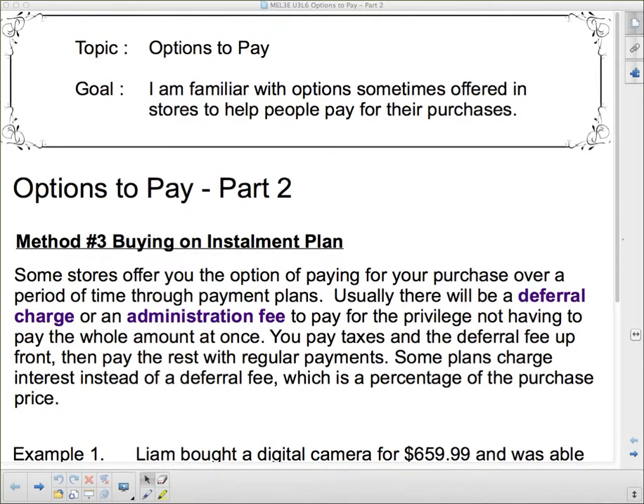Hello ladies and gentlemen of my 3E class. We're going to talk about options to pay today. We've already talked about a couple options to pay, and we are working on the same goal. We're going to look at two more options today in options to pay part 2, starting with buying on an installment plan.